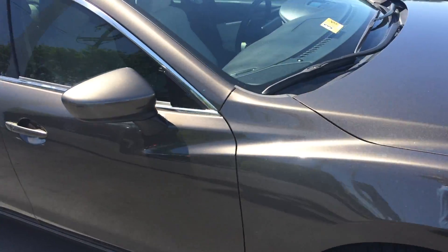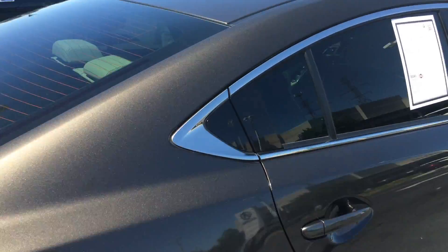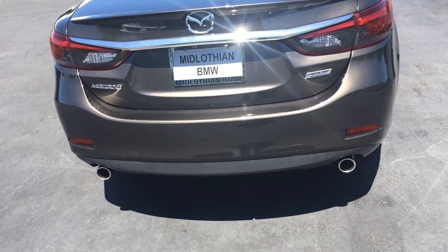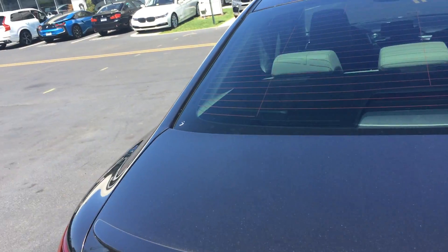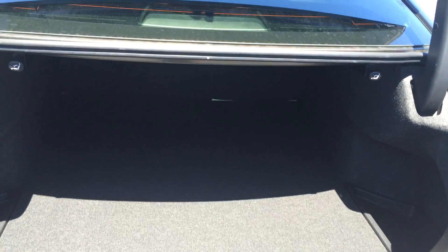The car looks good from every single angle. We're gonna come around here to the back, gonna pop the trunk for you. Got your dual exhaust. Plenty of trunk space — very deep. Seats do fold down, 60-40 split.